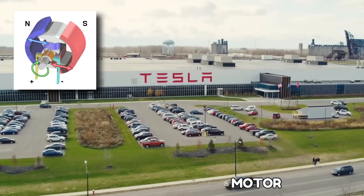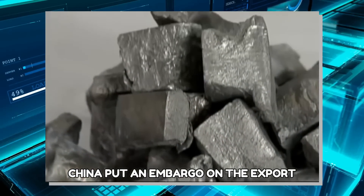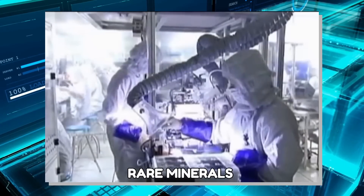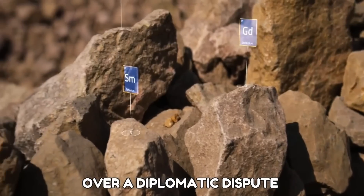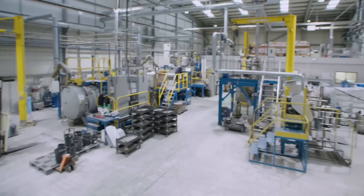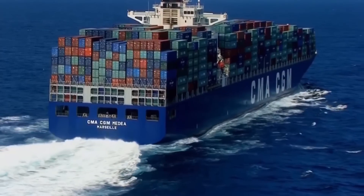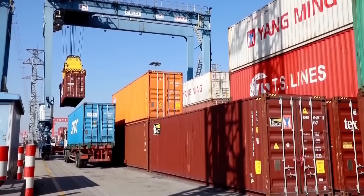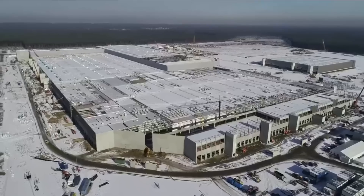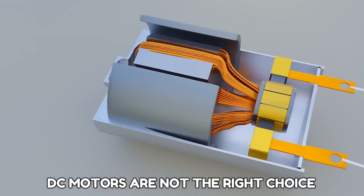In 2010, it became clear that Musk had made the right choice by not using the DC motor, which uses rare earth elements. That year, China put an embargo on the export of rare minerals to Japan over a diplomatic dispute, attempting to crush their economy. As a result, companies in other countries started stockpiling rare minerals, causing a massive price spike — making DC motors the wrong choice for a company preparing to produce millions of electric cars per year.